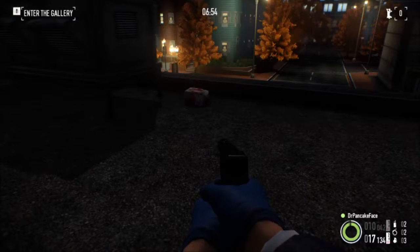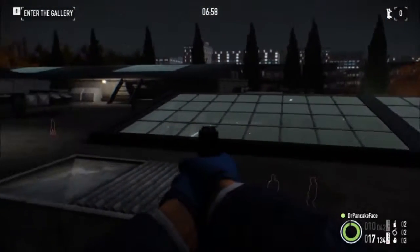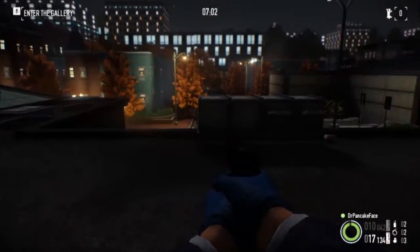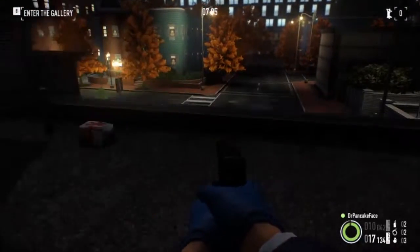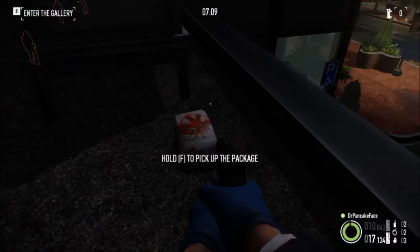Here we got package number 12. It is on the roof. As you can see, there is the little skylight above the lobby. If you come right over here next to this AC unit, there is the parking lot. We got ourselves package number 12.